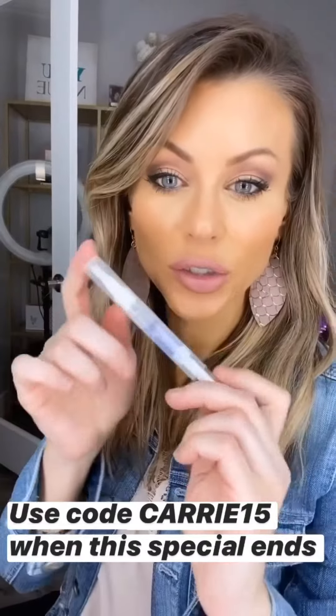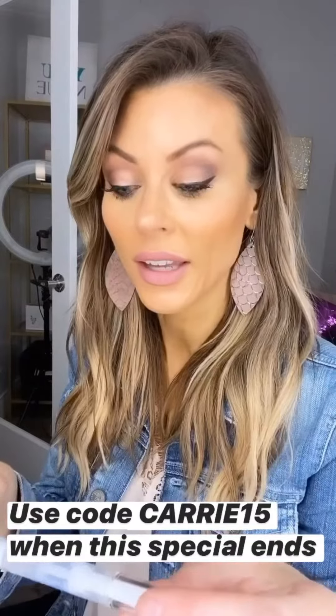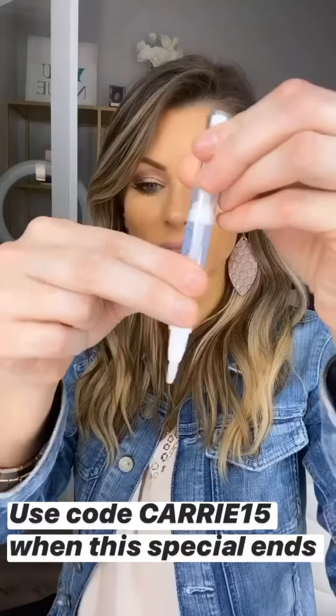Today is the last day to get your teeth whitening pen or your teeth whitening kit for 25% off. This is the pen, obviously, and all you do is you crank it.